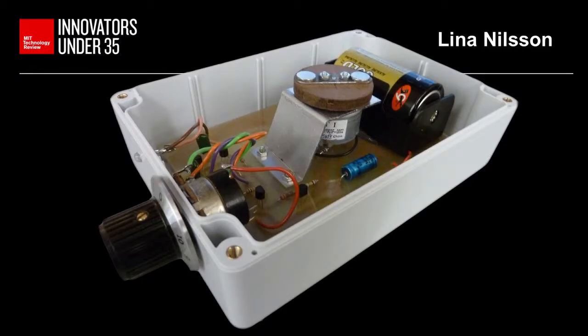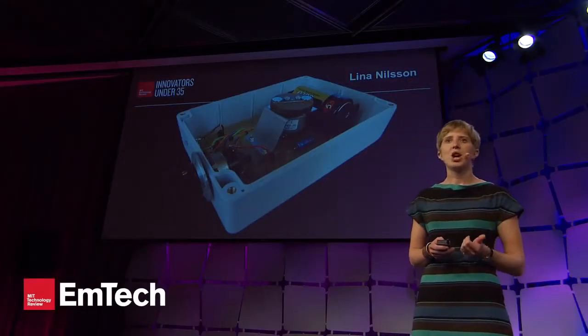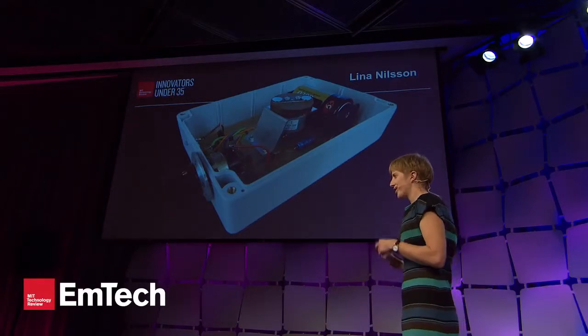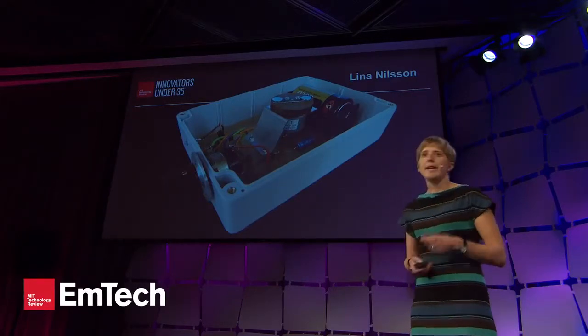Beyond this, we know that nearly all biology research equipment has already been built non-commercially using standard off-the-shelf parts. I'm talking here about the benchtop centrifuges, cell cultures, microscopes, and incubators that are found in nearly all biology labs. So our challenge is mainly how do we share this information with easy-to-follow instructions that still retains rigorous quality control.